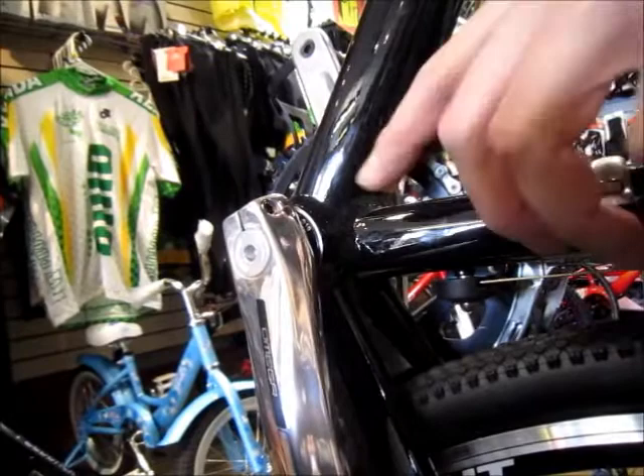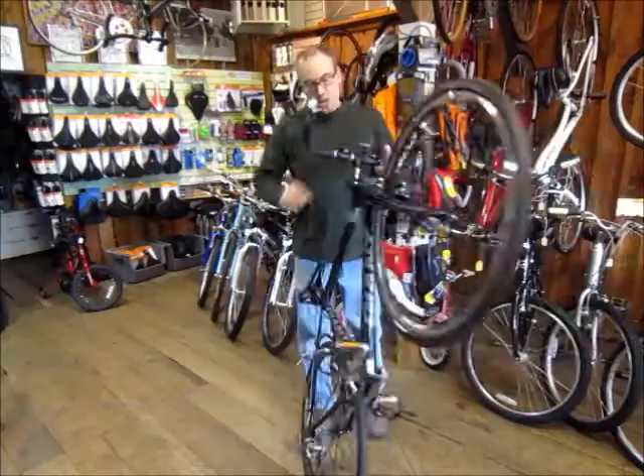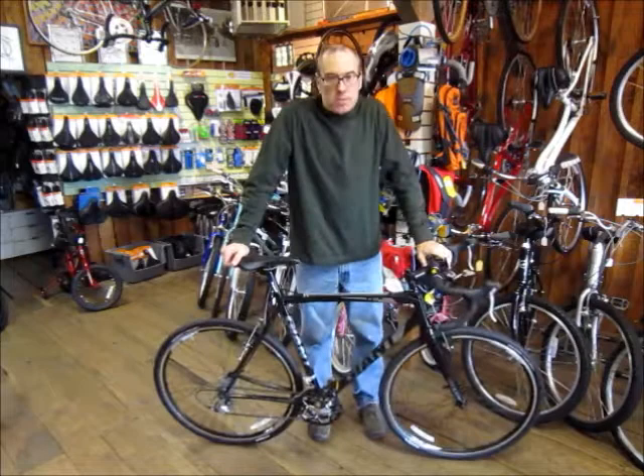The TCX2 features a threadless press-fit bottom bracket, which you usually don't see on an entry-level bike such as this. Also featured on this bike are cantilever brakes, which provide lots of room for fenders and provide powerful braking.